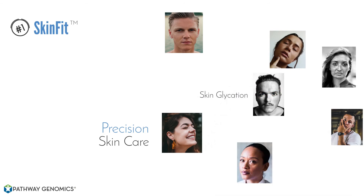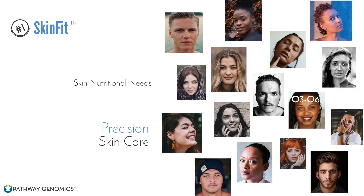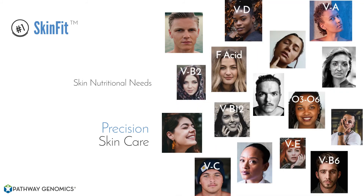Next, we'll look at skin glycation — this is discovering how your skin ages. And finally, we're going to look at the nutritional needs of your skin. These are all your omega-3s and 6s, your vitamins B, C, D, E, folic acid, and where you might be deficient that's hurting your skin.